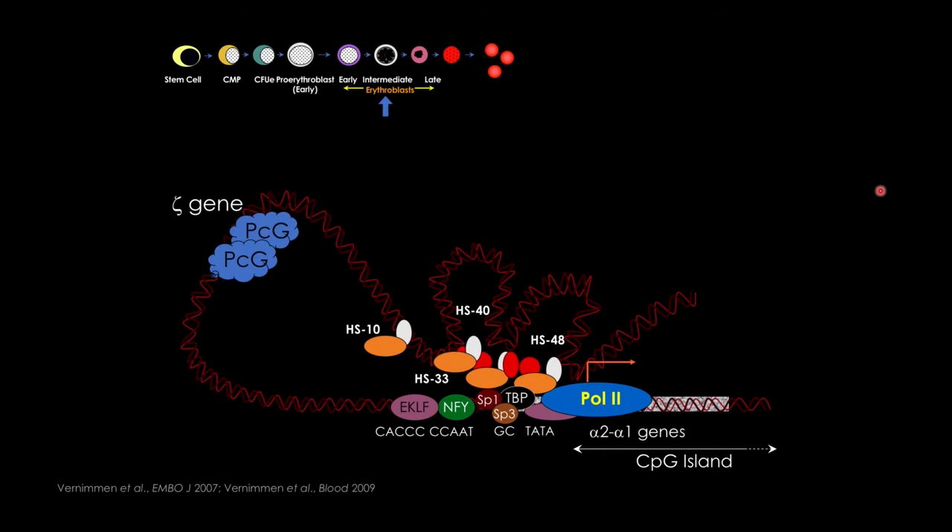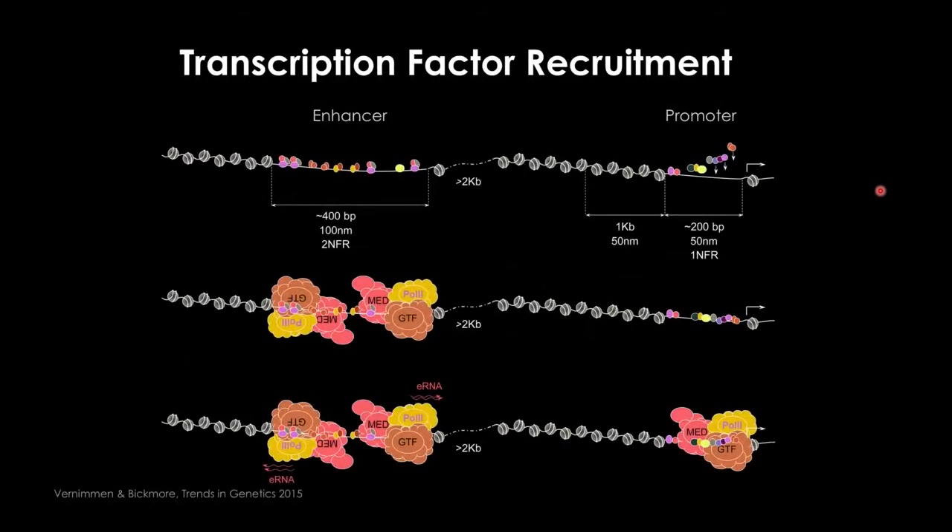The work I want to present is a follow-up where we've been revisiting the alpha-globin promoter to find more transcription factor binding there. Before I introduce this, I want to go back to something basic — a review we published with Wendy Bickmore here in Edinburgh a few years ago. This review is unique because I spent two weeks calculating the precise size of all nucleosomes compared to the large complexes of polymerase, mediator, and general transcription factors, to see how they look at proper scale.